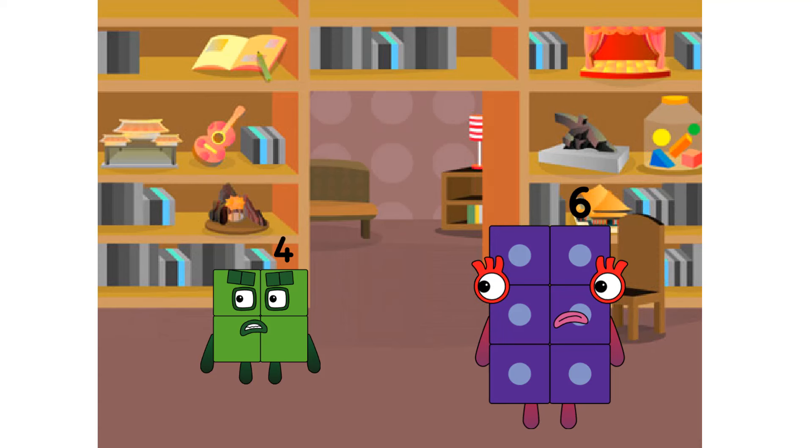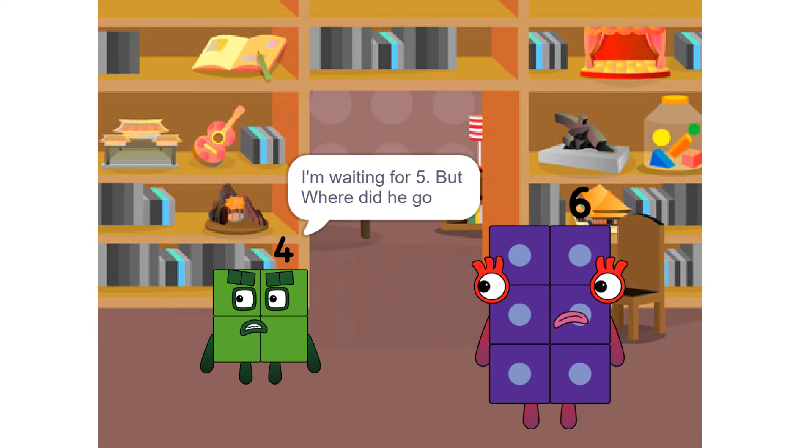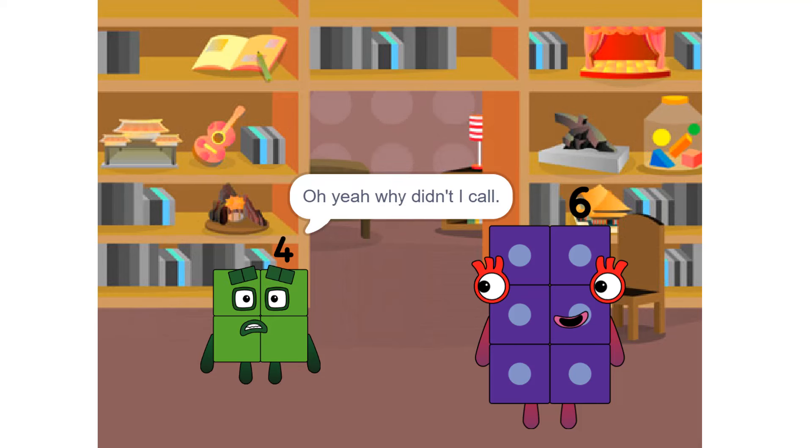Hello, 4! What are you waiting for? I'm waiting for 5. But where did he go? Why don't you just call? Oh yeah, why didn't I call?